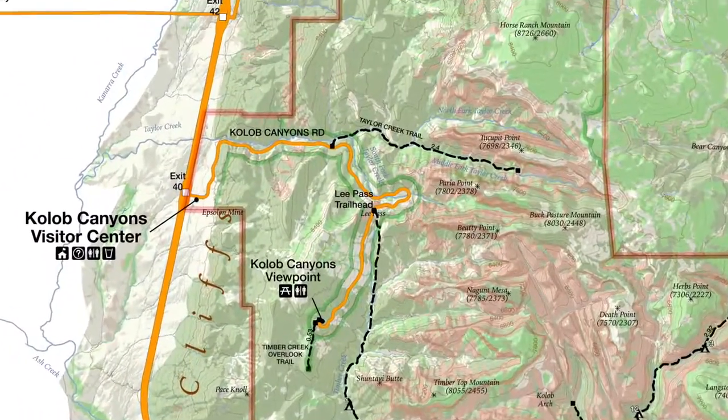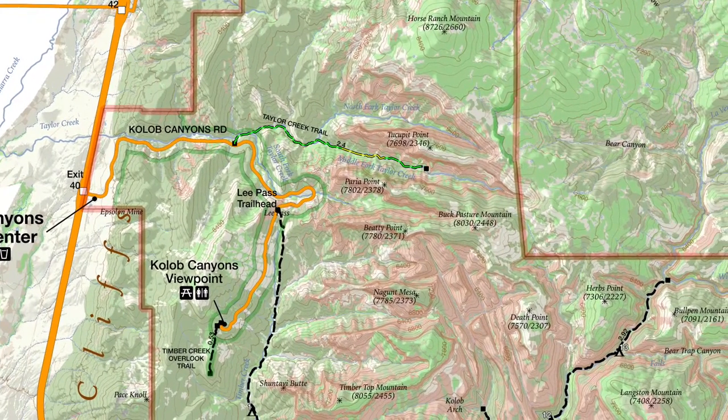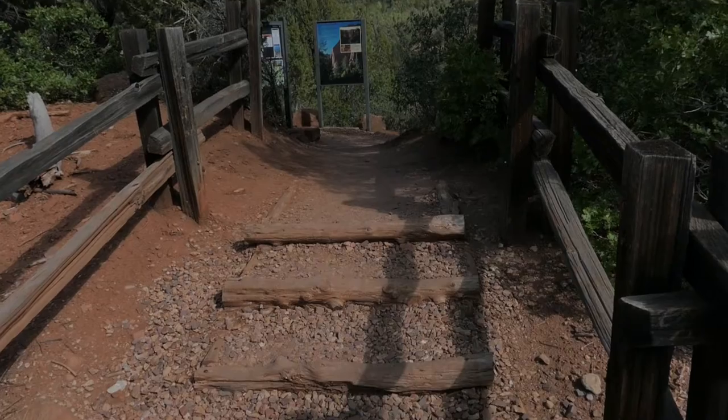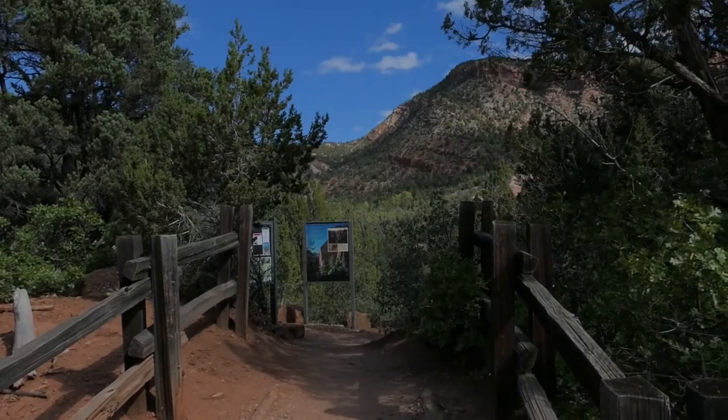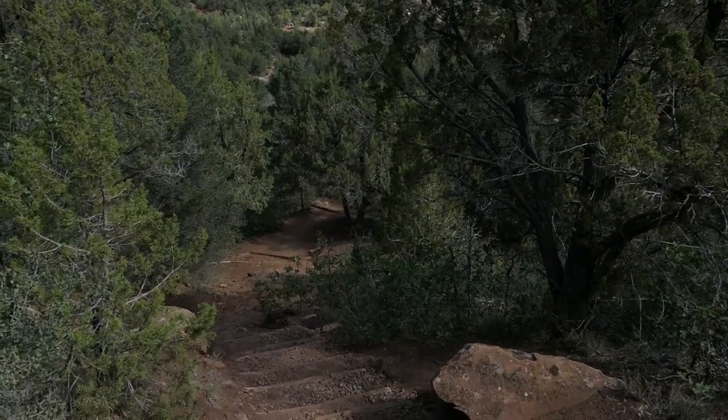What's up, this is Jake with Hike734, hiking with my wife Kristin in the Kolob Canyons area of Zion National Park. Today we're doing the Taylor Creek Trail, which follows the middle fork of Taylor Creek up to the double arch alcove. The trail starts off by dropping down into the middle fork of the Taylor Creek drainage.